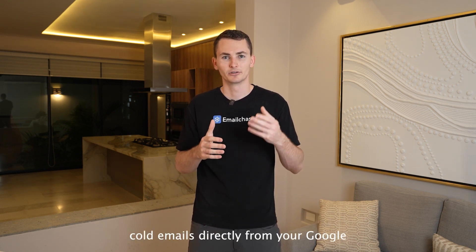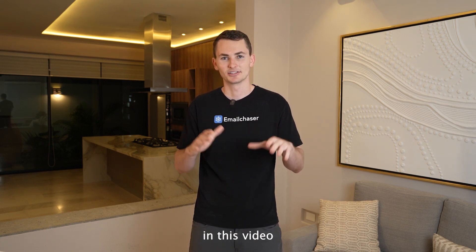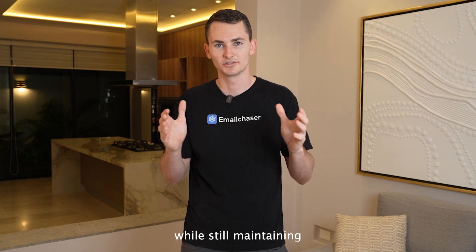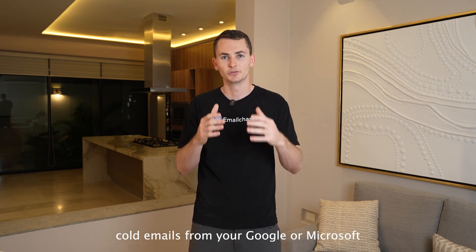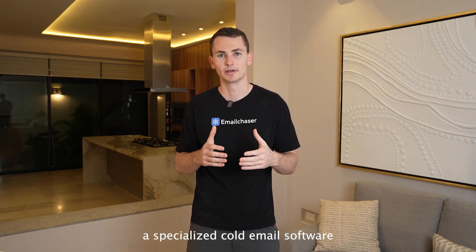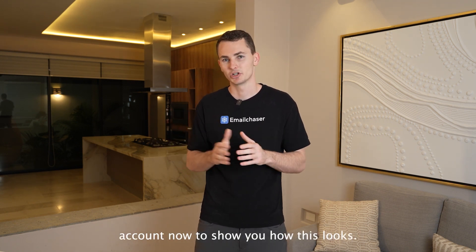However, sending cold emails directly from your Google or Microsoft account isn't optimal for a lot of reasons. I'll show you how you can connect those email accounts to your Email Chaser account so that you can send a higher volume of cold emails while still maintaining great sender reputation. It's much better to use a specialized cold email software where you can connect your Google and Microsoft accounts, because it allows you to scale your outreach in a way that you can't do from the default Google or Microsoft platform.